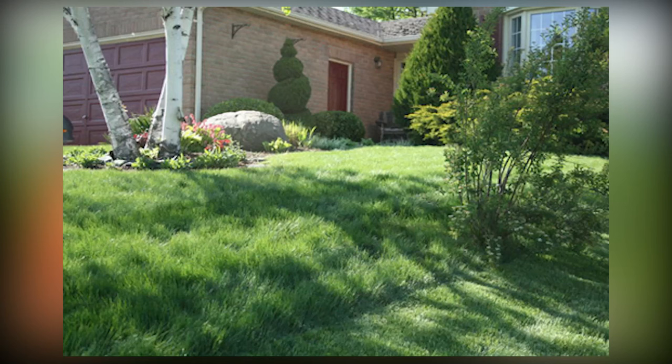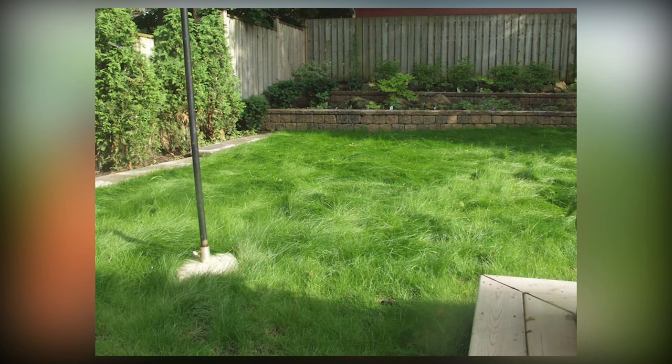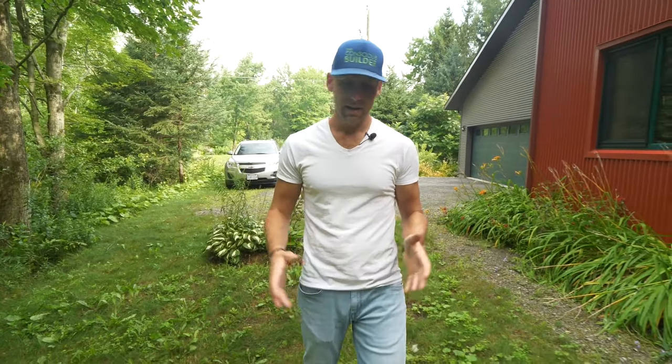Ecolon germinates fairly quickly and can grow in full sun, partial shade, and even deep shade. It significantly reduces the amount of water that you need, significantly reduces the amount of maintenance, time, and money you need to put into it. And it only needs to be cut about once a month.